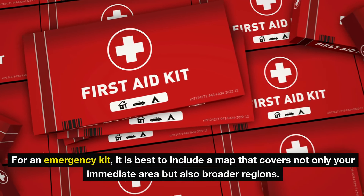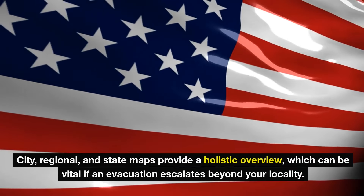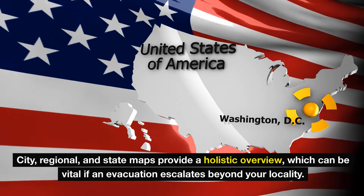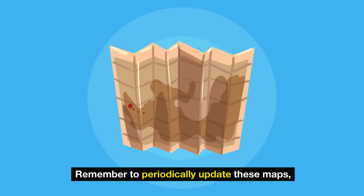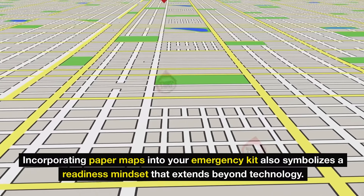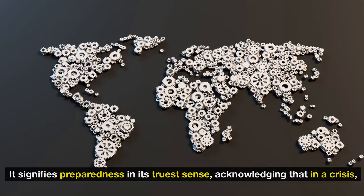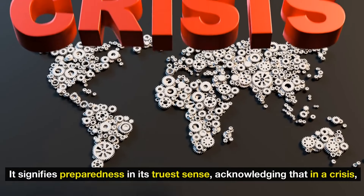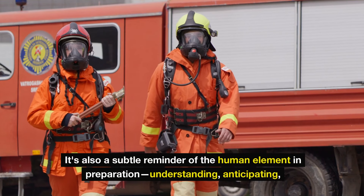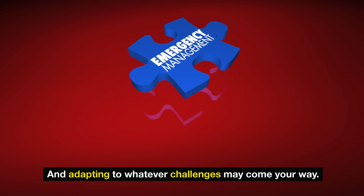For an emergency kit, it is best to include a map that covers not only your immediate area but also broader regions. City, regional, and state maps provide a holistic overview, which can be vital if an evacuation escalates beyond your locality. Remember to periodically update these maps, ensuring they accurately reflect the latest changes in the landscape or infrastructure. Incorporating paper maps into your emergency kit symbolizes a readiness mindset that extends beyond technology, acknowledging that in a crisis, resourcefulness could be your greatest ally.